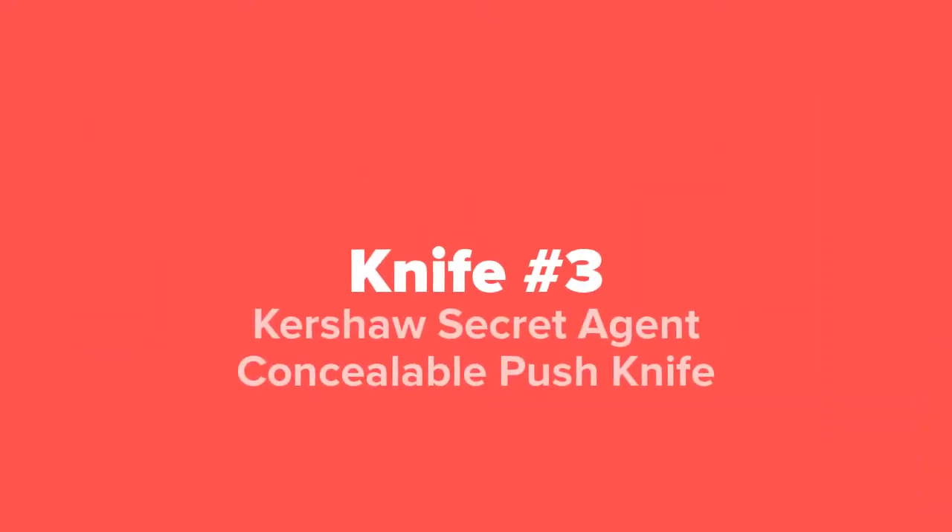Coming in next at number three on our list, we've got the Kershaw Secret Agent Concealable Push Knife.